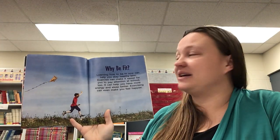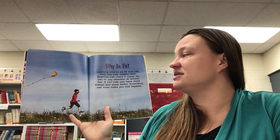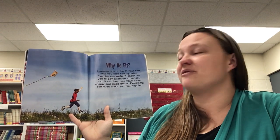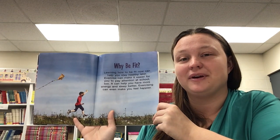Why be fit? Learning how to be fit now can help you stay healthy later. Exercise can make it easier for you to pay attention at school too. It can help you have more energy and sleep better. Exercising can even make you feel happier.